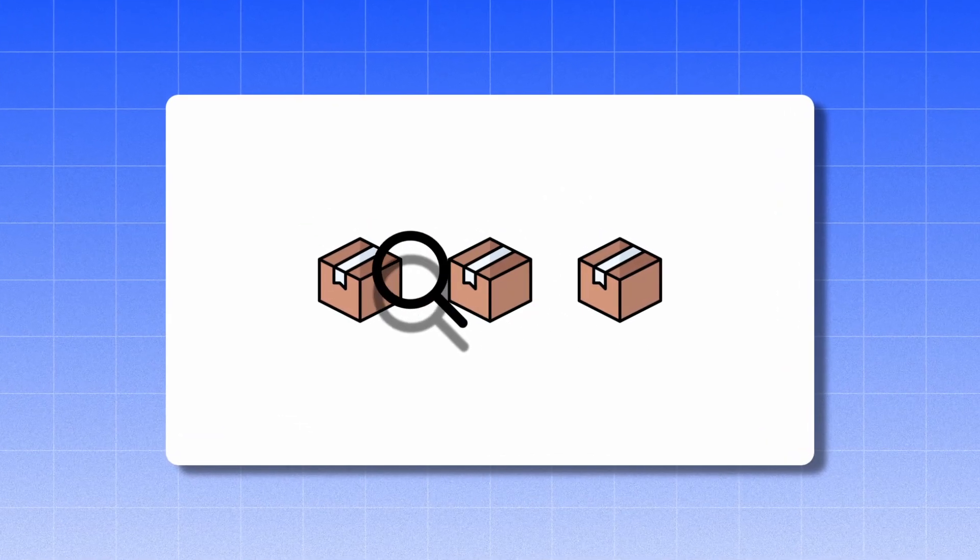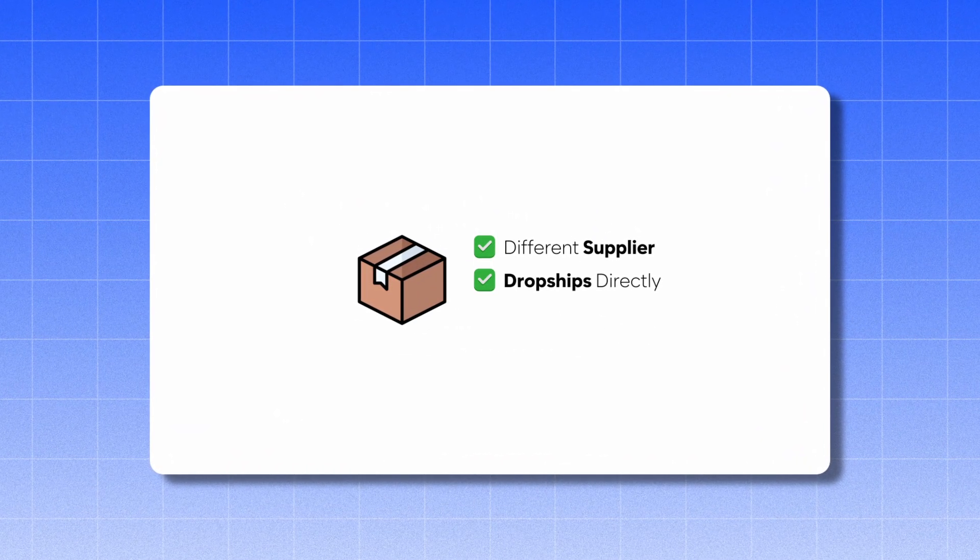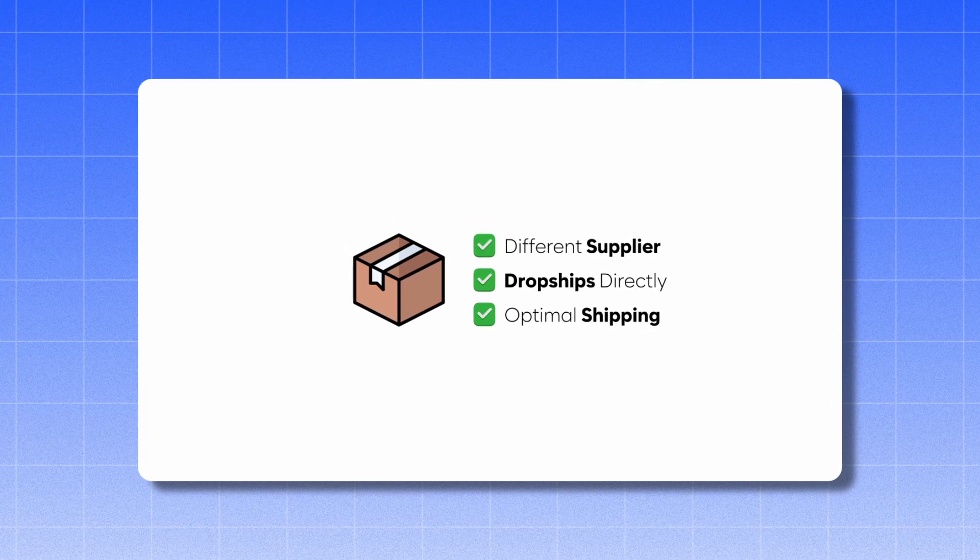But what if you could find hot selling products from a different supplier that would also dropship directly and also deliver within TikTok's shipping deadlines? Enter DS Copilot.